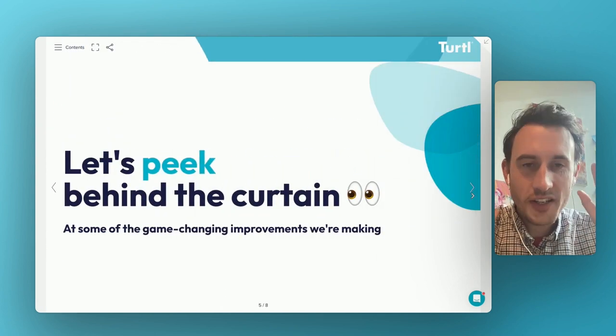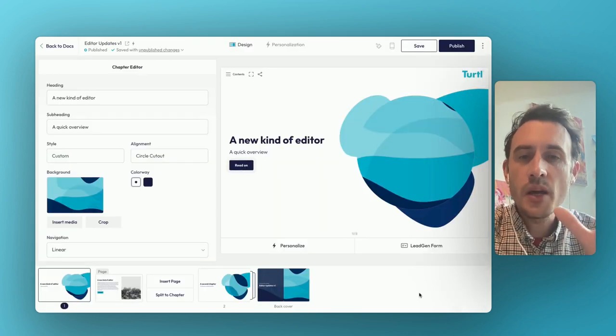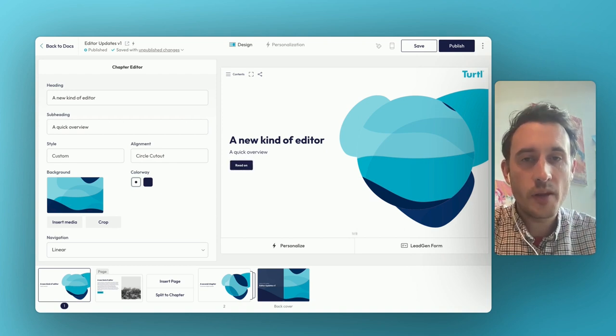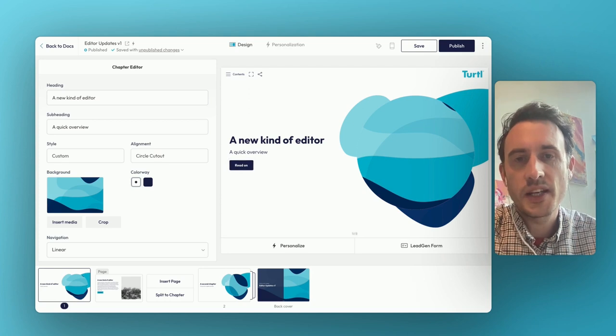So enough of me trying to describe this to you — let's peek behind the curtain and have a look at what this actually is. Here we are in the upgraded improved editor. I'm not going to be able to cover everything in three minutes, but I want to share three key highlights that I'm particularly excited about.